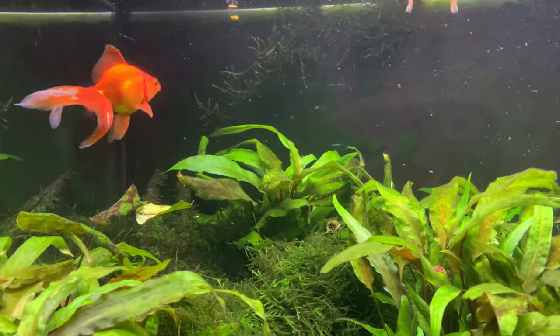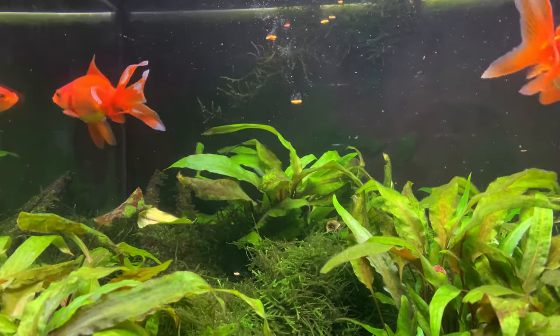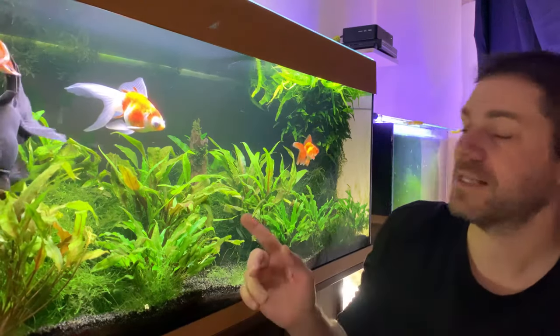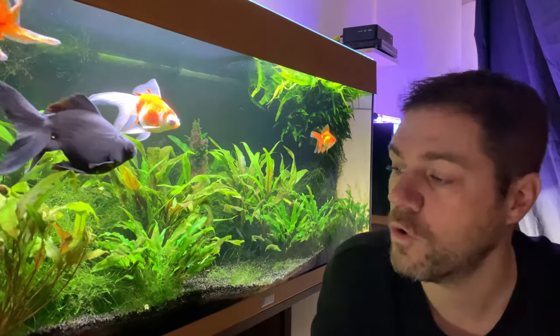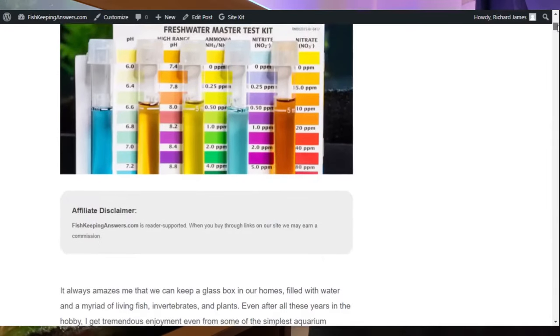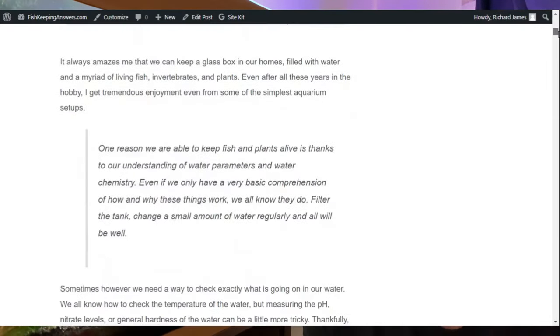If after these water changes you still find high concentrations, you need to try and find out why — typically it'll be a filter-related issue or maybe because you're overfeeding. One of the best ways to help keep nitrate levels low in our tank is to add live plants. Live plants absorb many nitrates as they grow, which is why I keep them with every fish I have. In the description below I've added some links to the test kits I use so you can check them out for yourself.